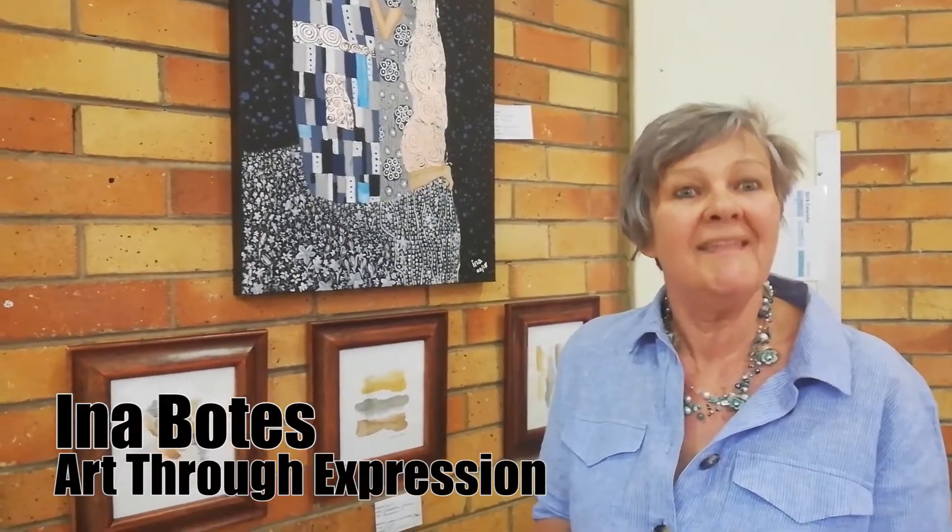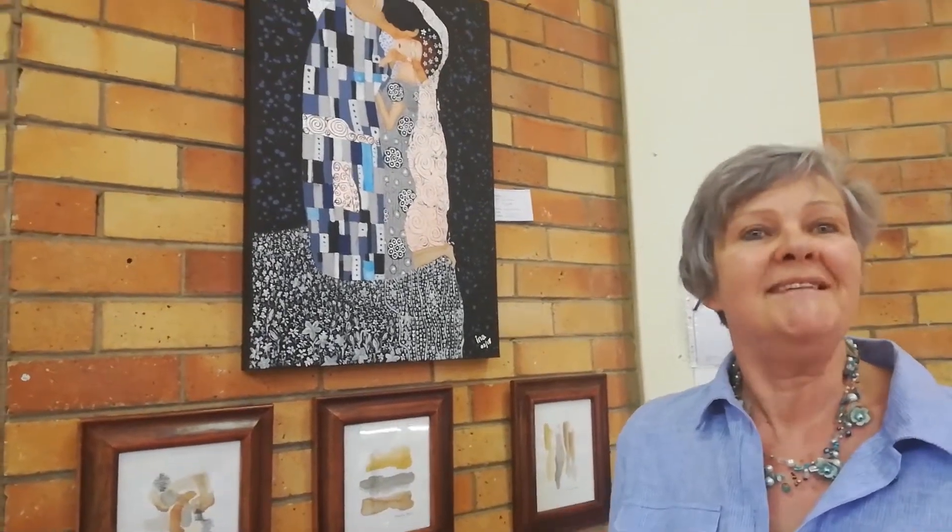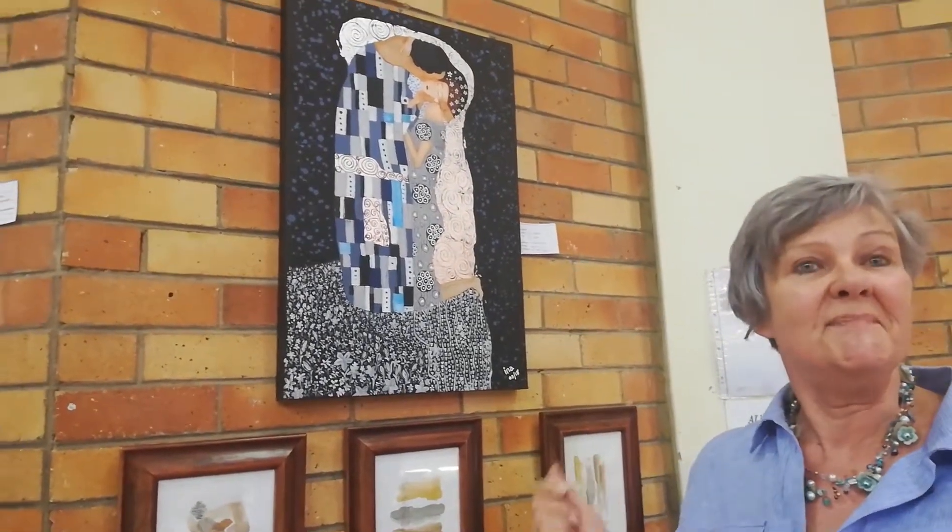My painting from the favorite, Klimt's The Kiss. It's a painting hanging in a museum in Austria. I actually was so lucky I could go and see the painting, so that's why I decided to paint this painting.